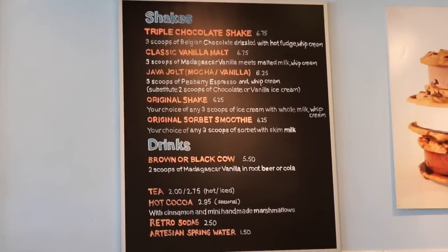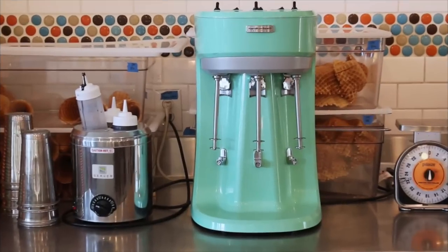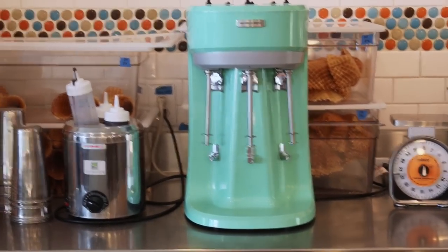And over here are some of the shakes — look at this cool vintage-looking shake machine!